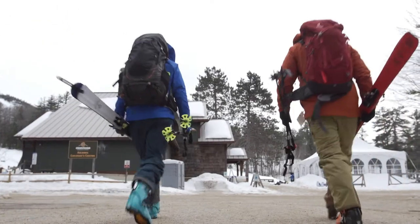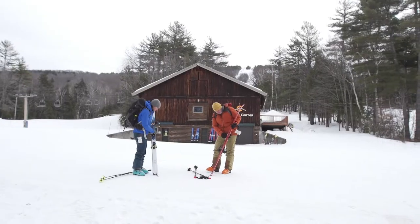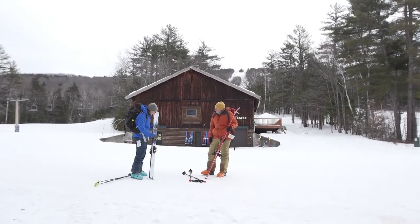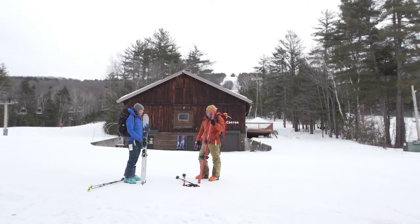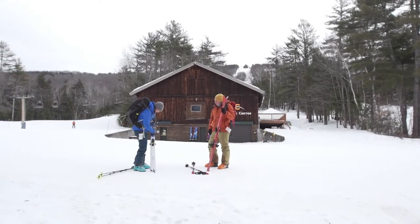The big difference is your bindings. If you look up close, they are incredibly different — a lot more dynamic, and they're just two pieces. That's one huge difference you can tell right off the bat. But they also have ski and walk mode, which is a very big difference.